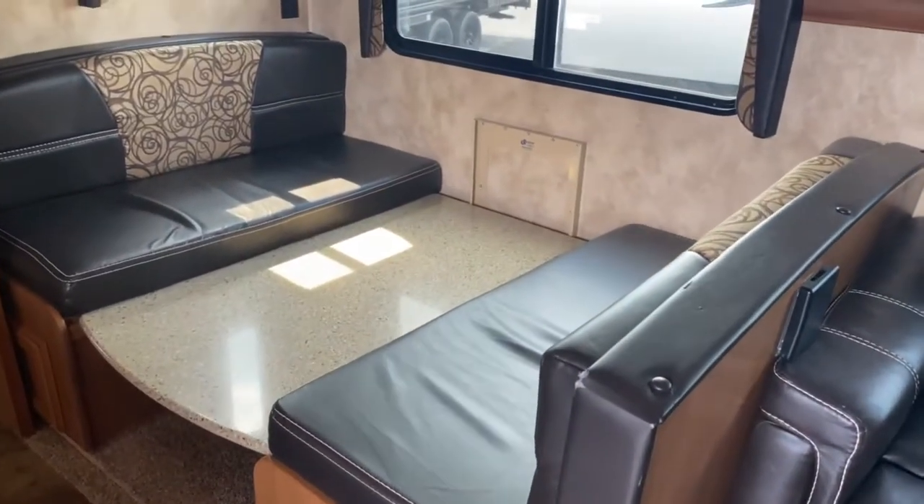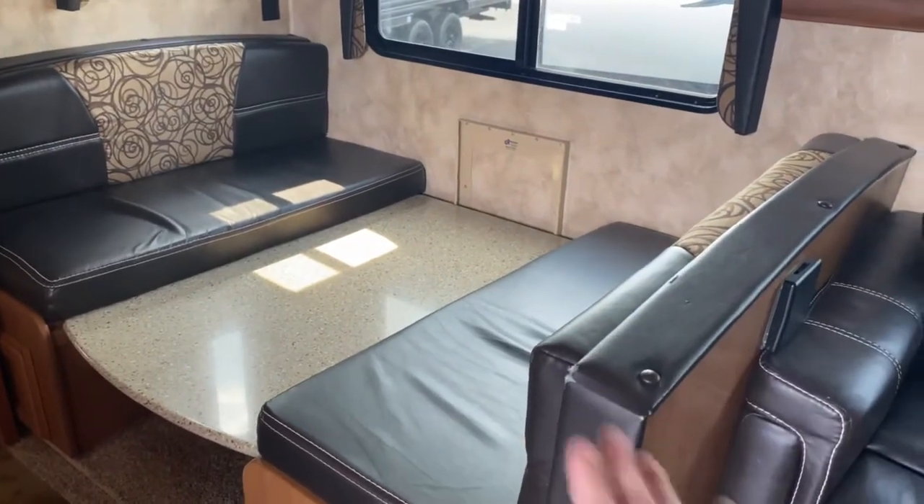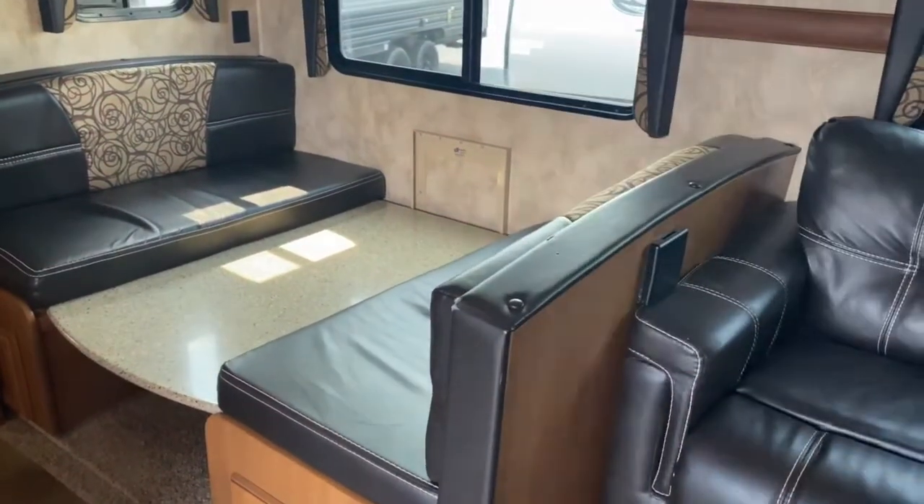You've got the booth, and it will fold out into a bed as you can see — you've just got to squish the cushions together or the tabletop comes up.